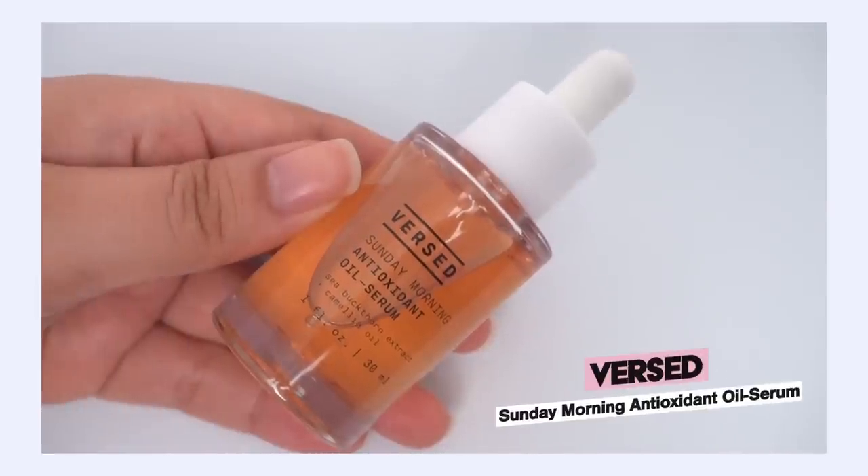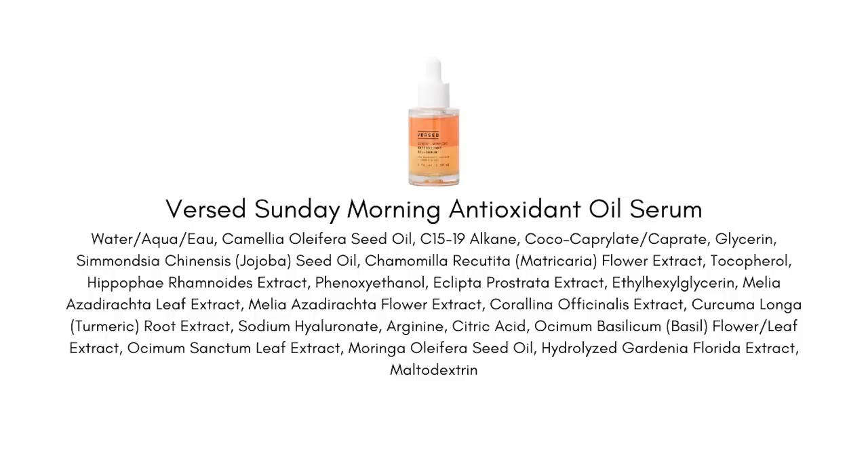Starting with Versed — this is a product bringing oil nourishment to the skin, packed with antioxidant protection. They're using three different oils including camellia, jojoba, and moringa seed oils, and there are quite a few extracts bringing antioxidant power, including sea buckthorn extract and turmeric extract. This is a really fun bi-phase serum — the oil layer and the water layer are separated, giving you a beautiful yellow and deeper orange layered look. It's so fun to mix these together before you apply, to get that water and oil to combine.